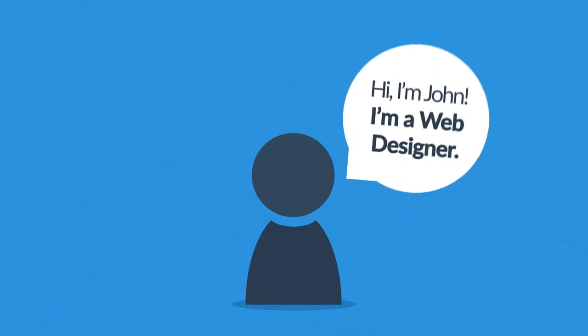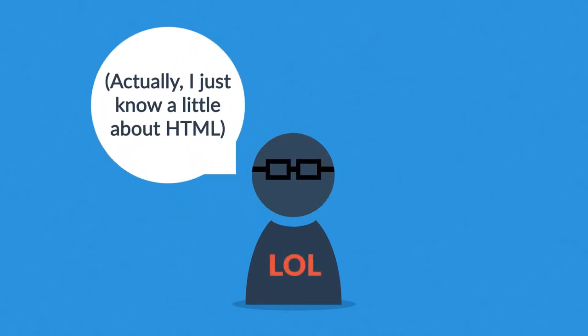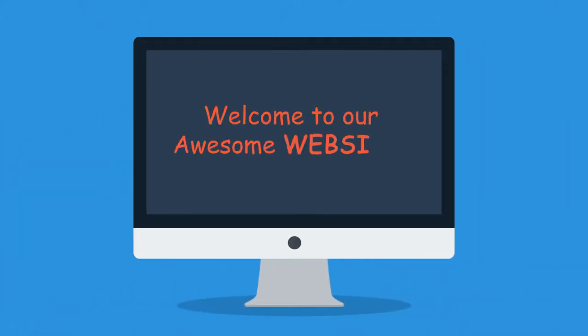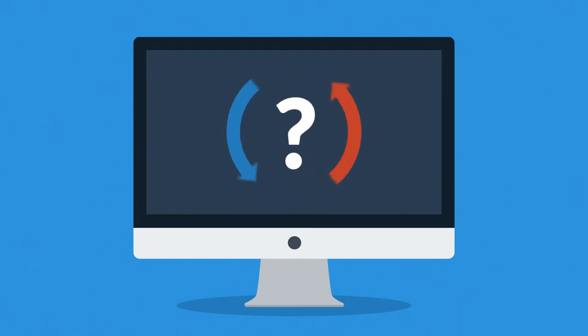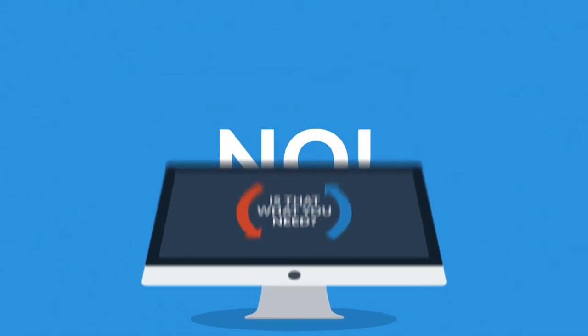Many people in the industry call themselves web designers, but they really are just a bunch of geeks with some basic coding knowledge. Of course, without much planning, they will pretty quickly create a website for you with lots of information, photos, contacts. But the question is, is that the way to turn the visitors into your customers? Is that what you need? And the answer is simple. No.